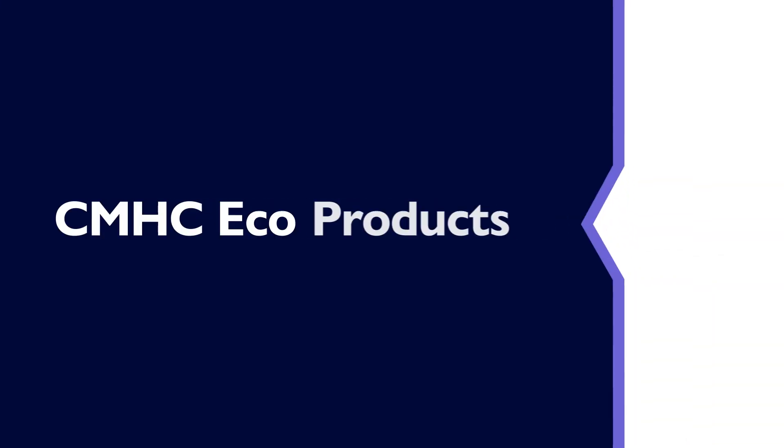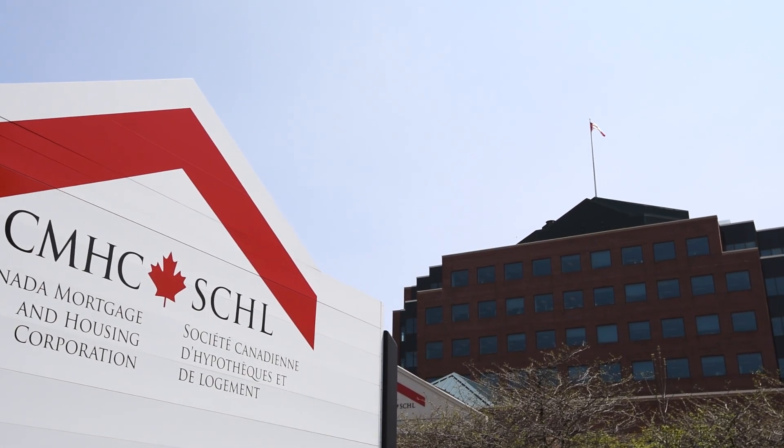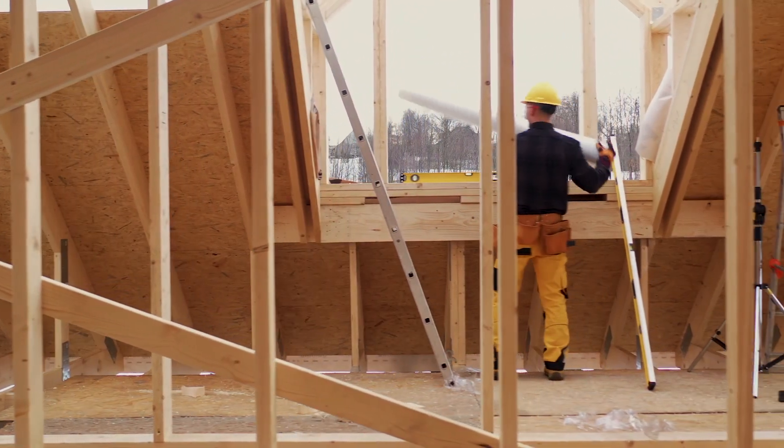Now, let's talk about the Enhanced EcoPlus Program, which rewards homeowners who buy, build, or renovate for energy efficiency. How exactly does this 25% refund on CMHC mortgage loan insurance drive more Canadians towards sustainable housing choices? This program is aligned with CMHC's commitment to fight climate change and support the Government of Canada's climate strategy by promoting low-carbon and energy-efficient housing choices in new construction and existing homes. This is an incentive to help home buyers purchase energy-efficient housing, or buy and renovate their home to make it more energy-efficient. This program offers a partial premium refund of 25% of CMHC's mortgage loan insurance premium.